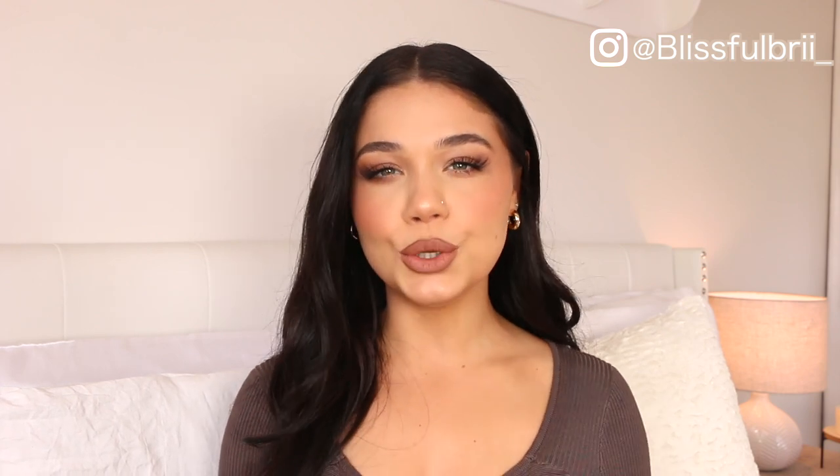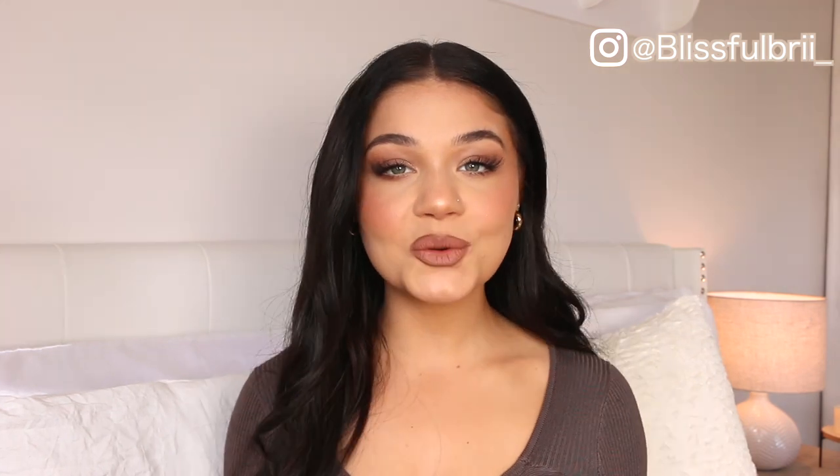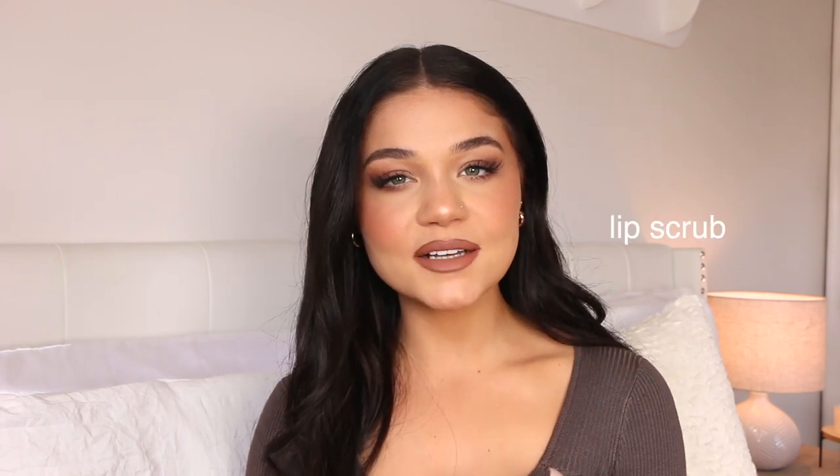Today I'm going to share my favorite lipsticks and lip products for fall. A lot of them are more of the browns and toastier, warmer nude colors, but I also have a few that are a little bit more on the bolder side. We have everything from lip liners, lipsticks, gloss, a soft matte lipstick, a prep product, and more of a sheer tinted lip balm.